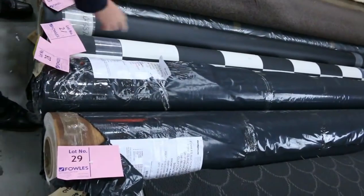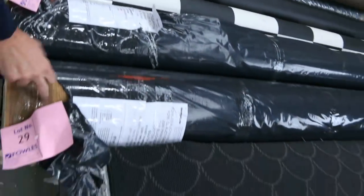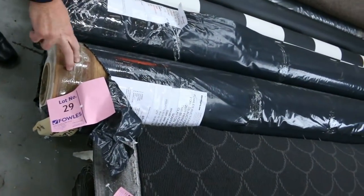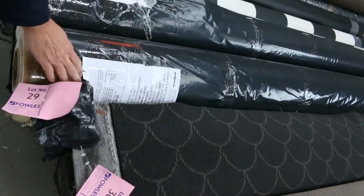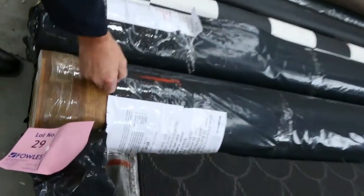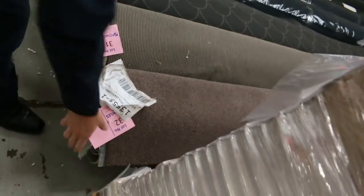Nice rolls of vinyl here — the black and white check, and some nice timber designs. Have a look at this one: it's around about 14.8 metres, 4 metres wide, and there's two rolls of that in that nice timber design. Normally retails up around about $80 to $90 a metre; we'll be looking at anywhere from $25 a linear metre. Awesome buying on the vinyl sheet, plus some nice off cuts.